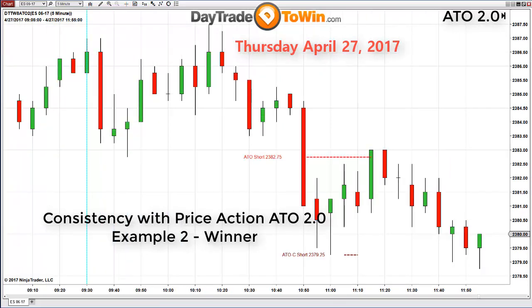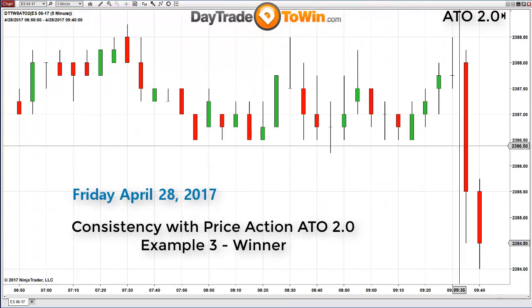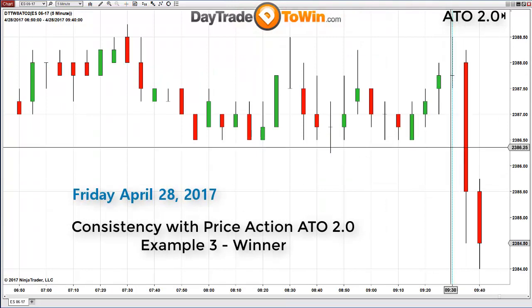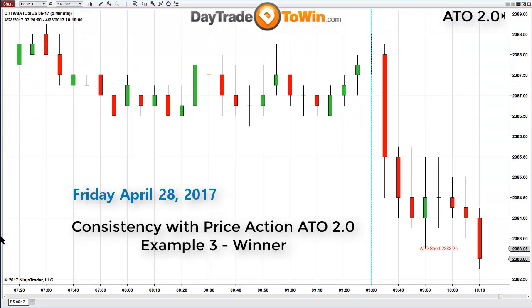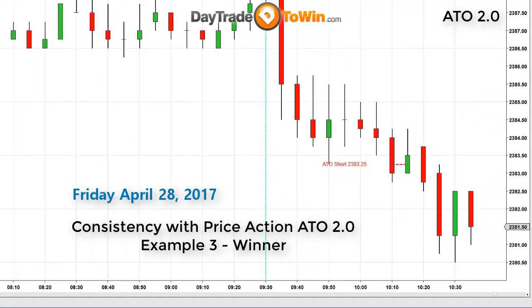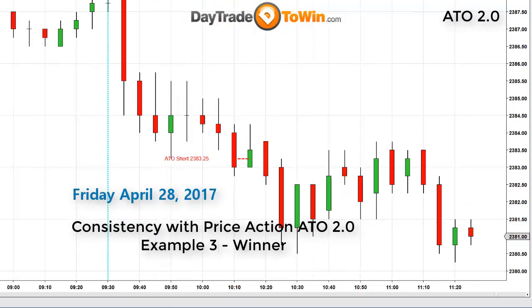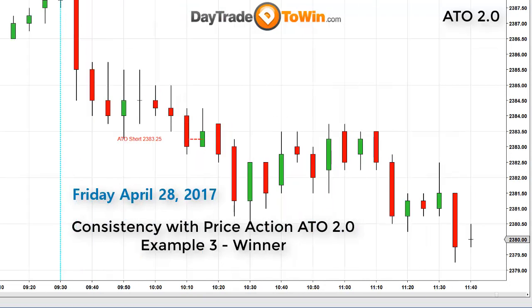Let's take a look at the third example, the following day, Friday, April 28th, 2017. This third example also provided a short signal at 2383.25 and the market moved lower. Remember, the goal is to get in, get out, and be done as fast as possible, especially as the day unfolds.